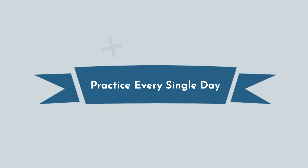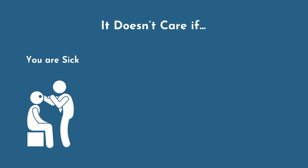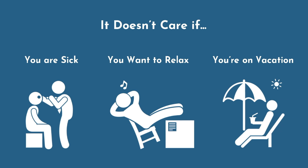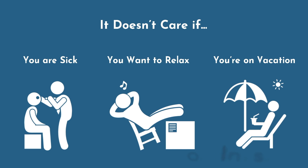Number 2, practice every single day. Anki runs on an algorithm which optimizes for learning information, but it is not easy to schedule days off. It does not care if you are sick, if you want to relax, or if you're on vacation. It is therefore critical you do your flashcards every single day.